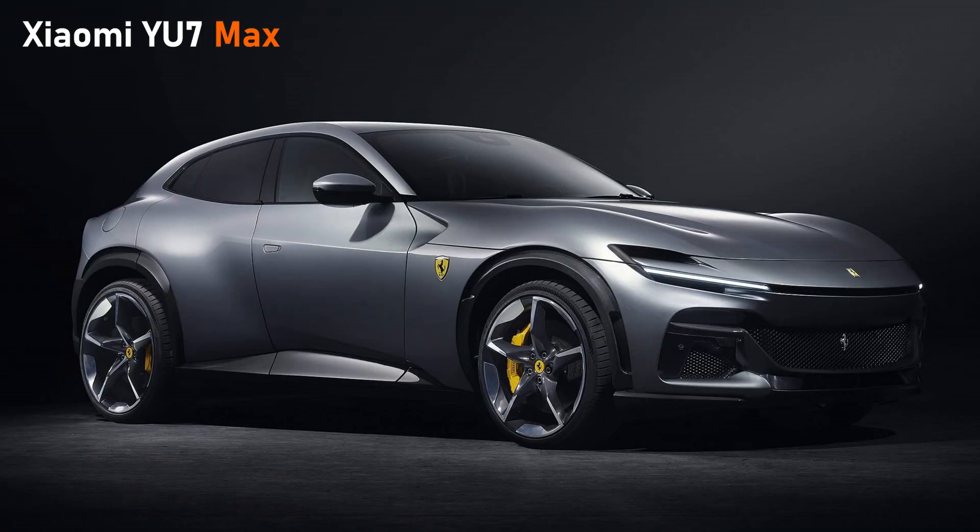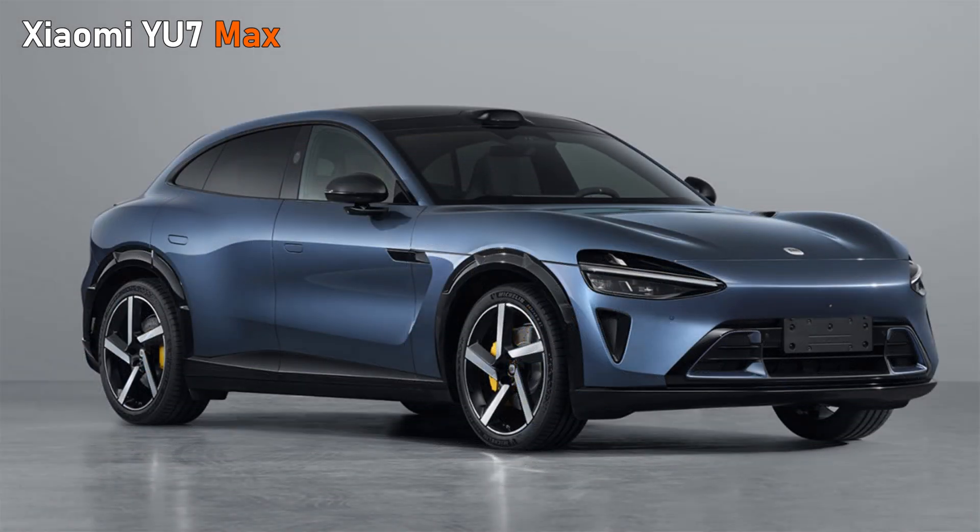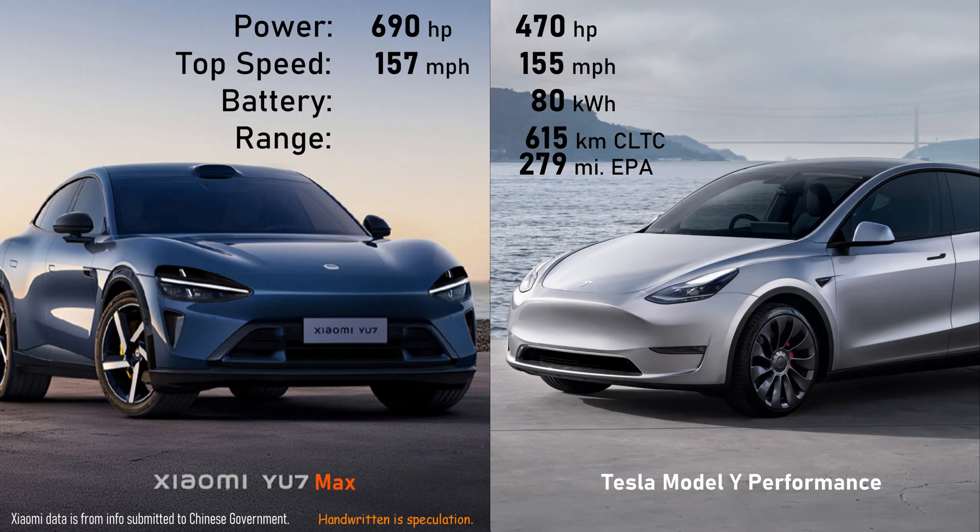Oops — no, sorry, that's the Ferrari. This is the Xiaomi. Power will be more than the Model Y, based on what we got from the Model 3 Highland refresh. I would expect the Model Y to get a boost from the levels it has today, maybe up to 550 horsepower, but still it's going to be shy of the Xiaomi U7 Max.